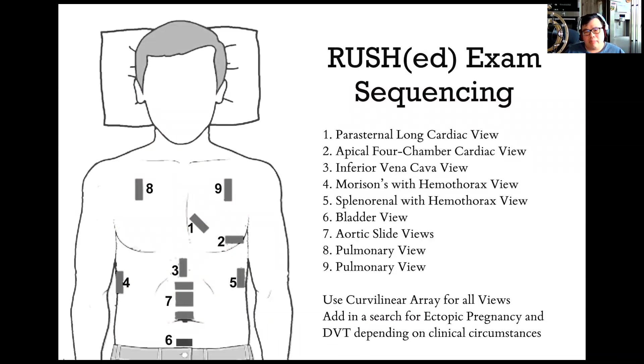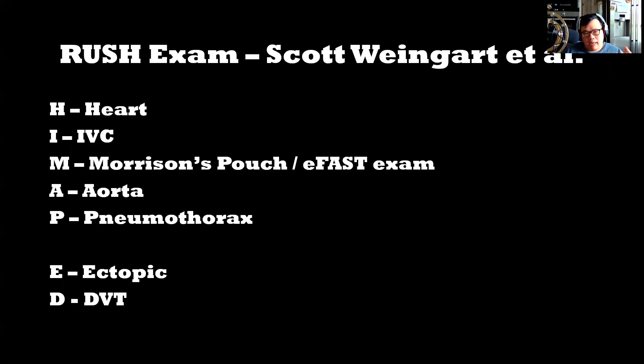This is where the RUSH exam comes in. The RUSH exam was initially talked about by Scott Weingart back in 2009, and there have been a few iterations and additions into it, so much so that it's now the RUSHED exam. It involves getting views of the HASH, the IVC, Morrison's pouch, eFAST exam, your aorta, your pneumothorax, and then as an addition, looking for an ectopic and looking for DVTs.